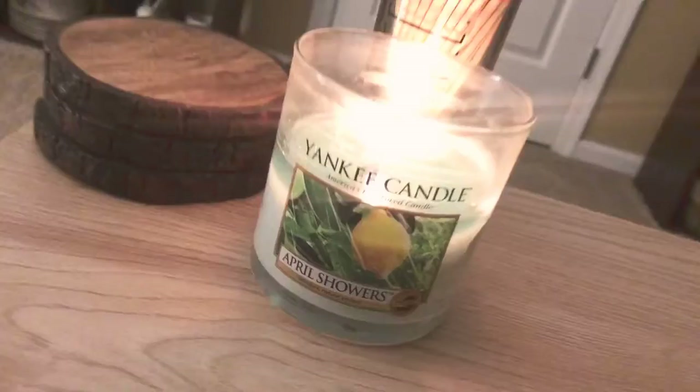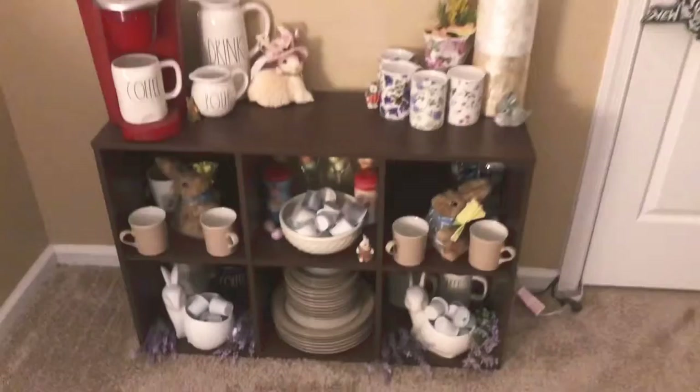Then I've got my Peace Match from Radon from Home Goods or Marshall's, one of those. And Yankee Candle April Showers — absolutely, this is spring in a jar, spring and laundry in a jar. Nothing new with the coffee bar — Easter coffee bar, absolutely nice.